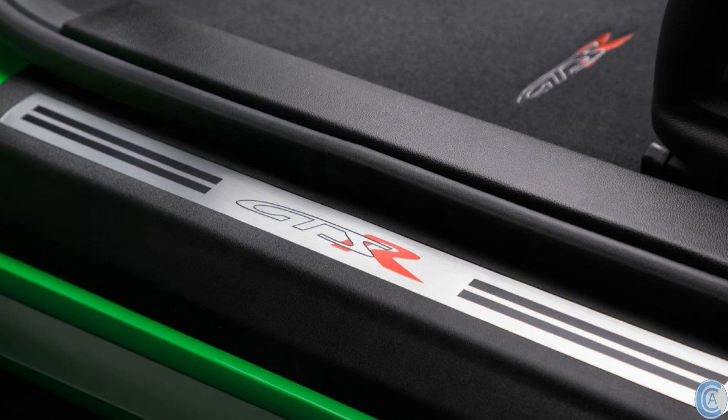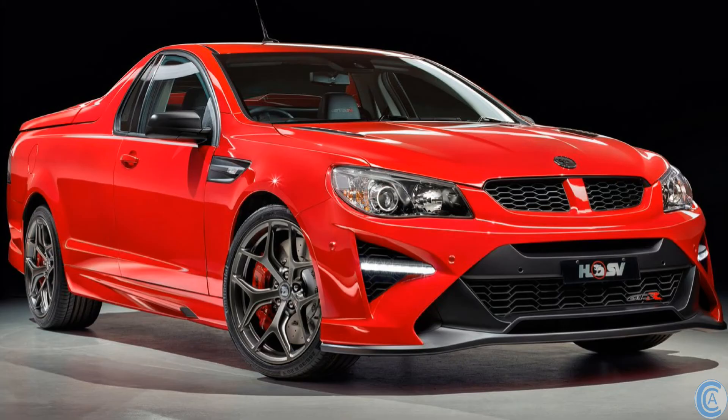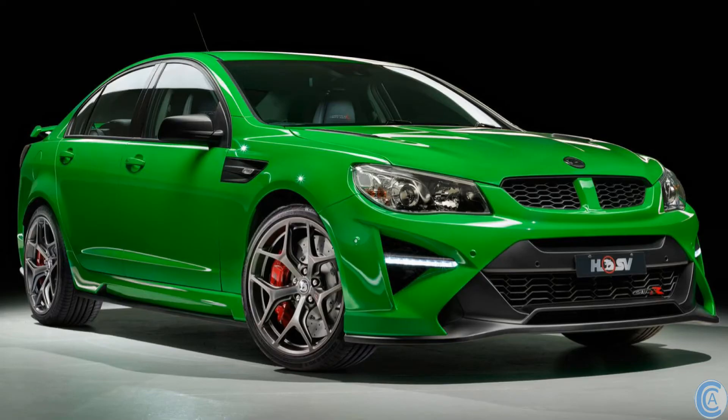The GTSR Maloo also receives HSV's hard tunnel cover and performance spoiler. HSV are making around 670 GTSR Maloo units and 1,300 sedans. The GTSR Maloo starts at $96,990 plus on-roads, and the GTSR sedan starts at $109,490 plus on-roads.